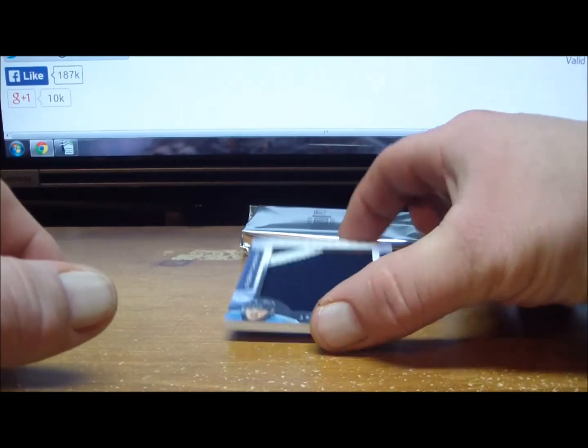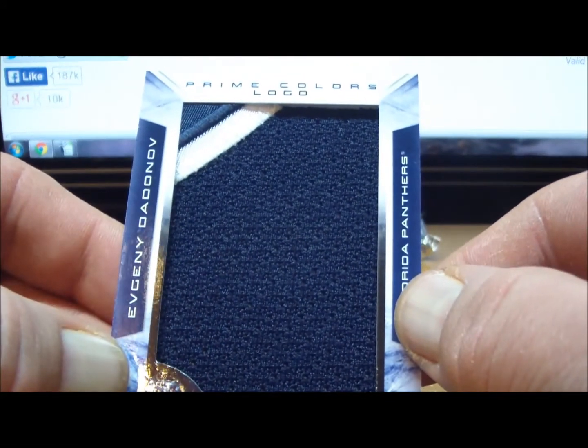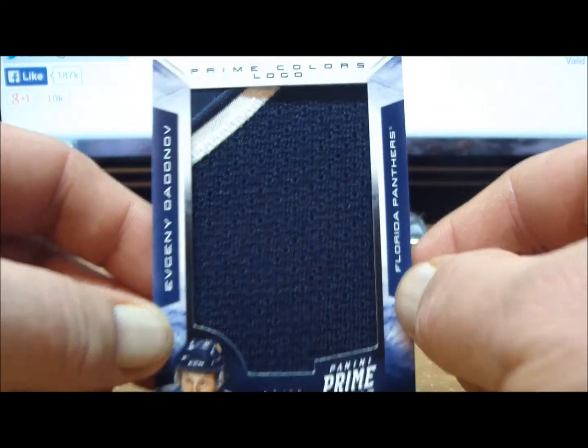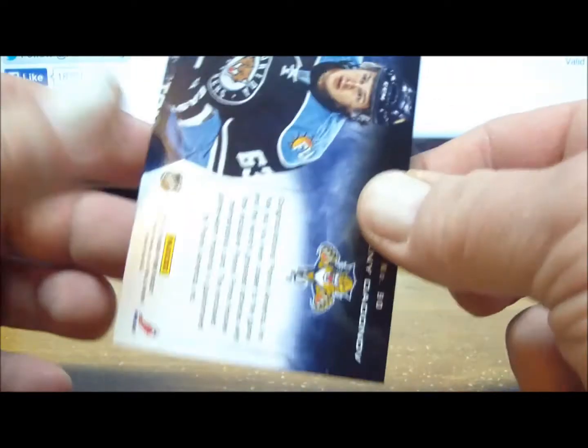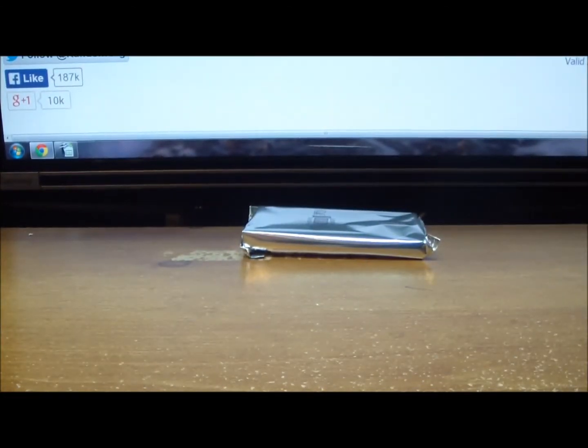And our last card is a Prime Color Logo, 10 of 20, Evgeny Dandinov from the Florida Panthers. Not the best patch, but it is all yours. And 10 of 20.